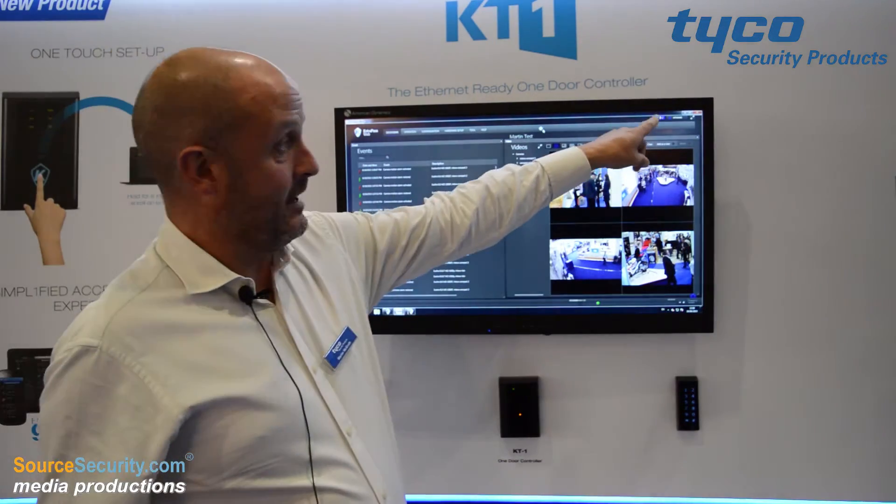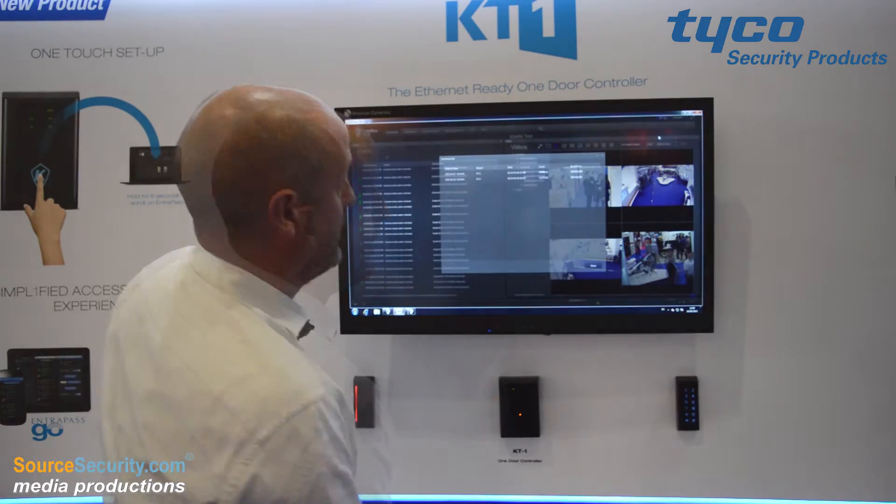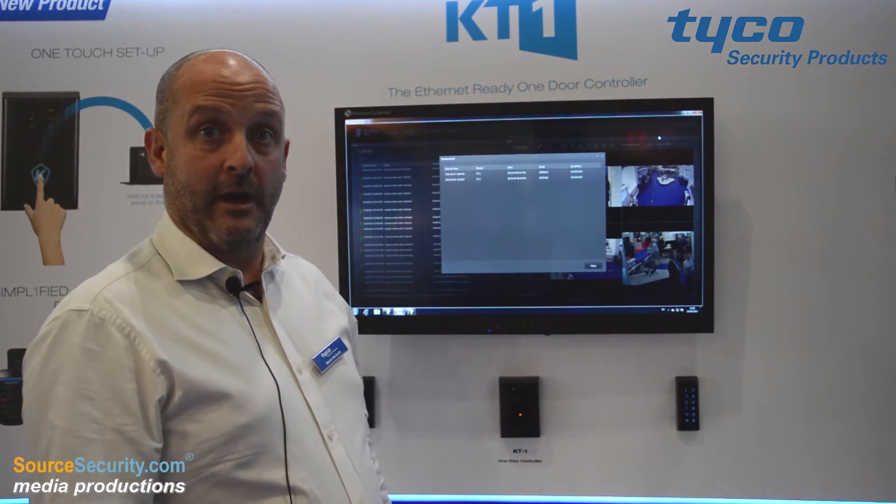It sends its information up to the software, so we click on the drop-down, we see our panels, we enroll them into the system, give them a name, and that's it.